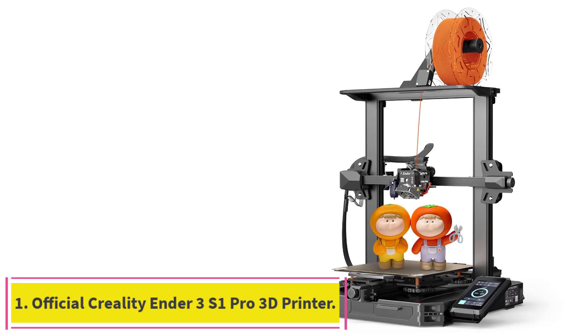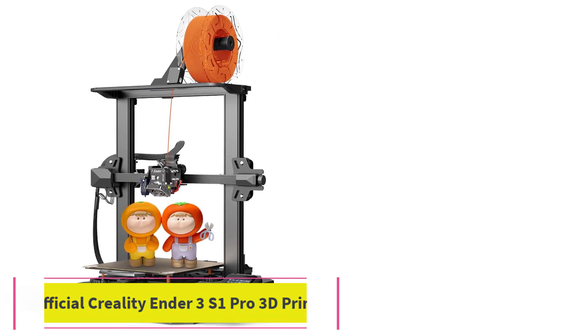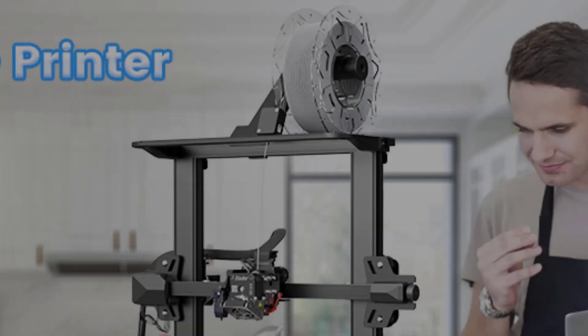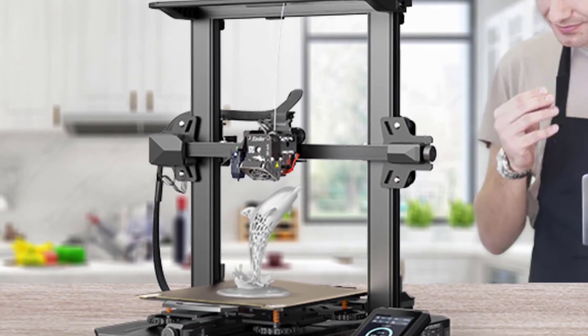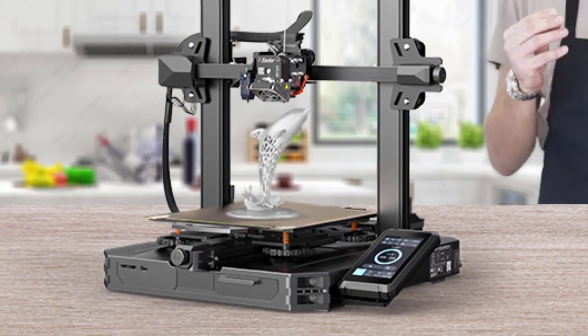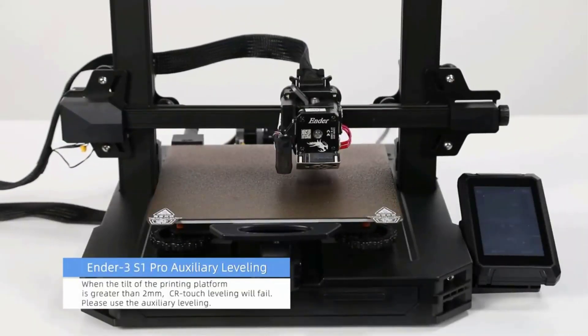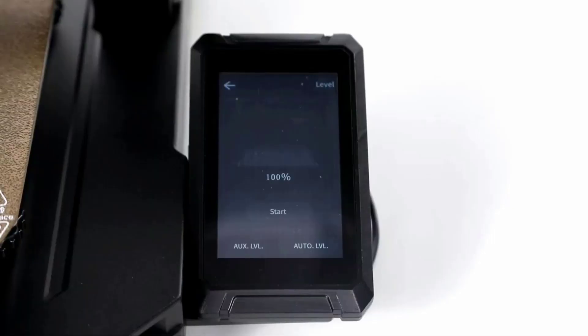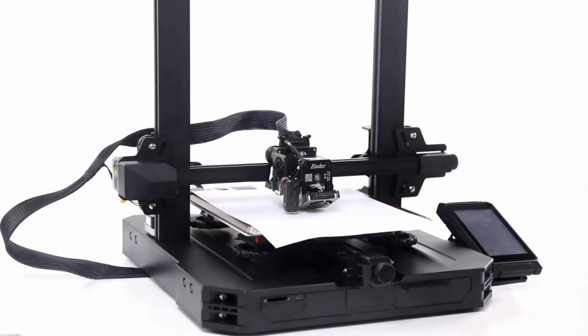Starting at number 1, the official Creality Ender 3 S1 Pro 3D printer. This Creality 3D printer comes with an upgraded brass nozzle which can withstand 300°C high temp, allowing you to choose more kinds of filament like ABS, PETG, PA, PLA, TPU, and wood — not only for more possibilities of creation but also giving you smoother printing.